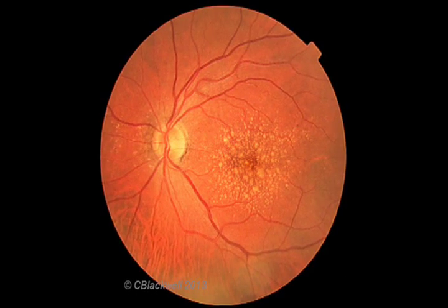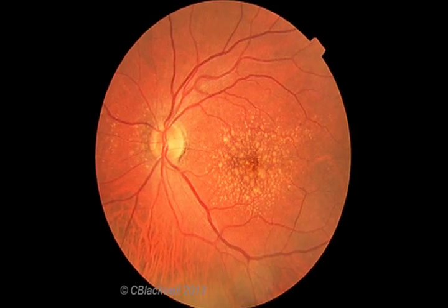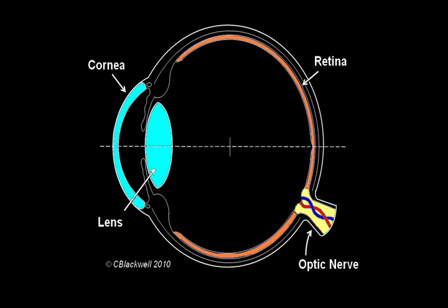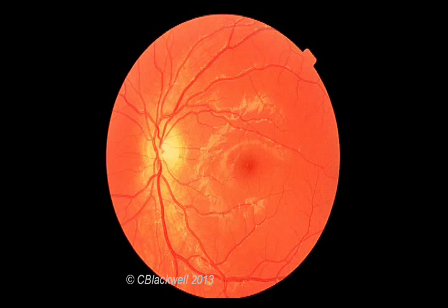Let us start with a look at the eye and the aging retina. The retina is a layer of nerve tissue that lines the inside of the eye. It acts like film in a camera, receiving light and creating an image. Here is the view we get looking directly into the eye — this is the nice, shiny retina of a young person.